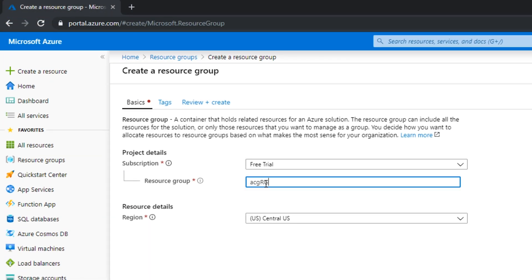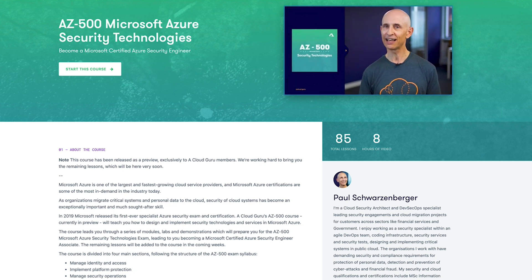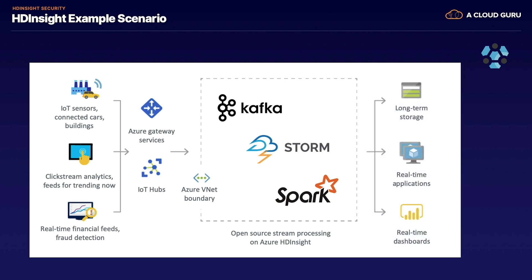In 2019, Microsoft reorganized its Azure certifications and introduced a new specialist security certification. To help you prepare, we're excited to release our AZ-500: Microsoft Azure Security Technologies course, led by Paul Schwarzenberger. In this course, you'll learn how to design and implement security technologies and services in Azure through lecture modules, hands-on labs, and demonstrations. This course is currently in preview, exclusive to A Cloud Guru members, with remaining lessons added in the coming weeks.